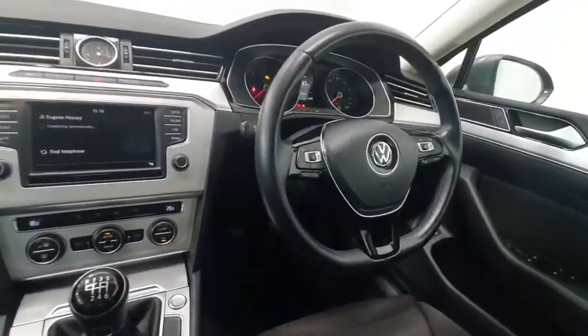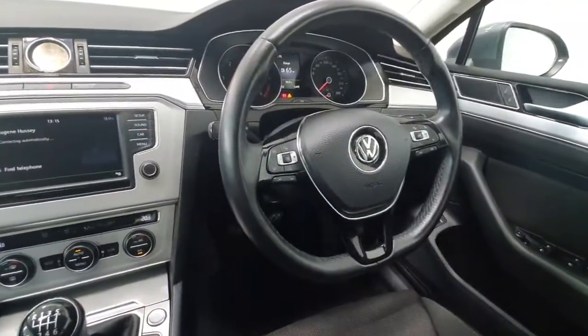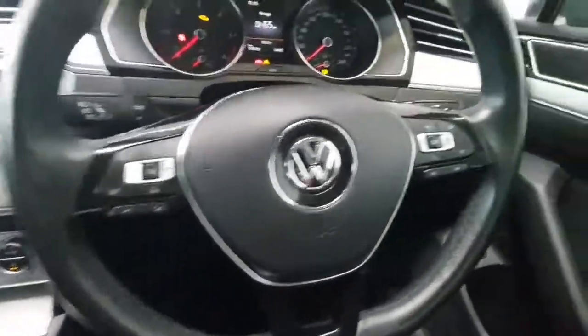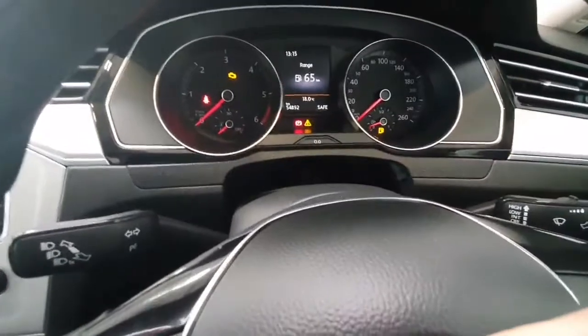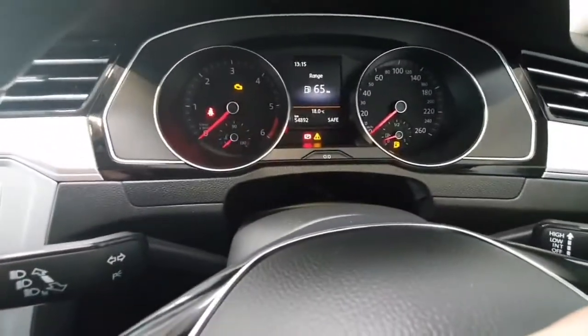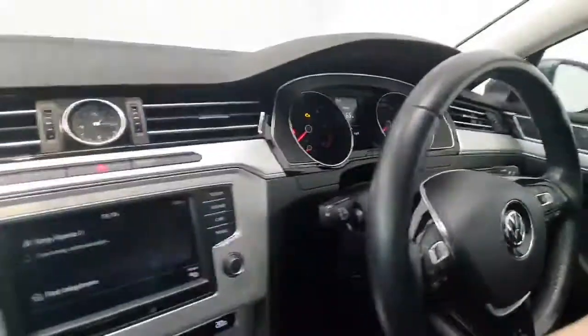On the steering wheel it's a multi-function steering wheel with all your cruise control and speed limiter mounted here, and of course your Bluetooth and phone controls mounted here as well. The car has covered exceptionally low mileage of just under 55,000 kilometres — a nice low mileage for a six-year-old car.